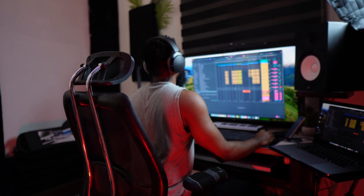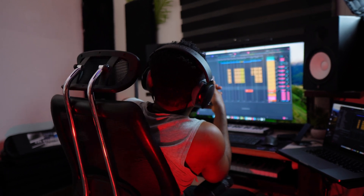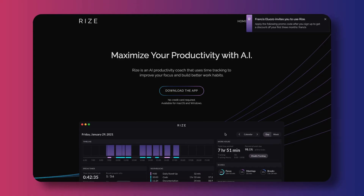We've all been there. You sit down to do something and before you know it, you've spent 45 minutes scrolling through Instagram or watching yet another cat video on YouTube. There's a tool to help you with that. It's called Rise.